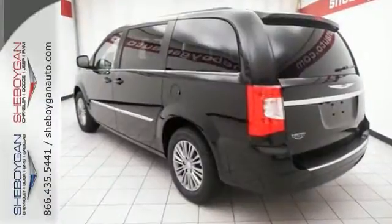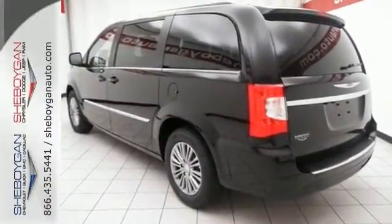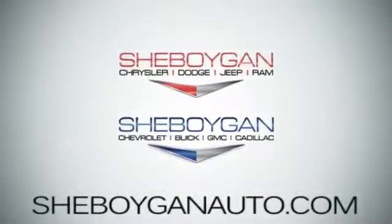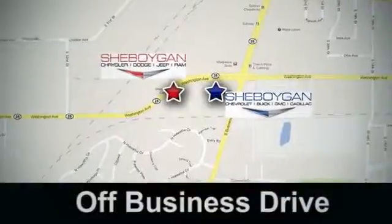Come on in and see it for yourself today and take it for a test drive. Come see us today. Sheboygan Auto, eight brands in one location, off Business Drive in Sheboygan, Wisconsin.